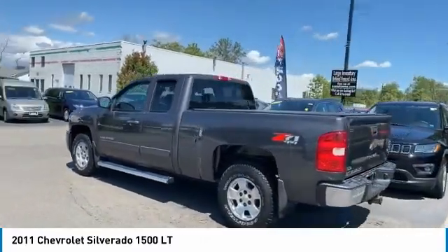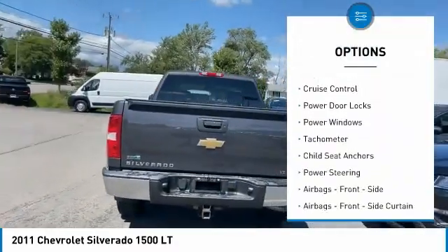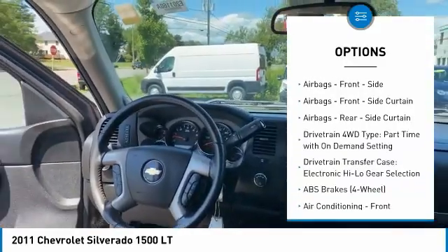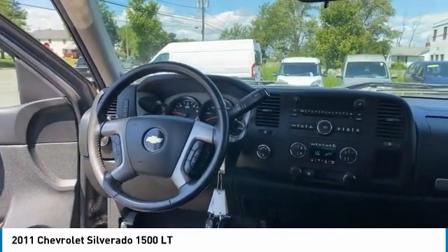Here are some of this vehicle's great options: traction control, stability control, front suspension type strut, daytime running lights, cruise control, power door locks, power windows, tachometer, child seat anchors, power steering.